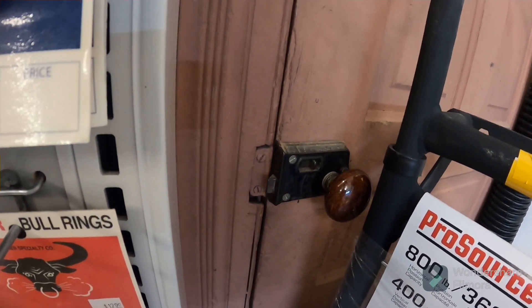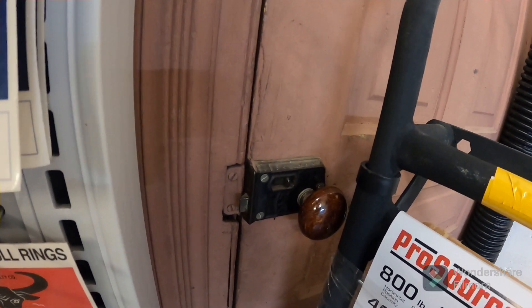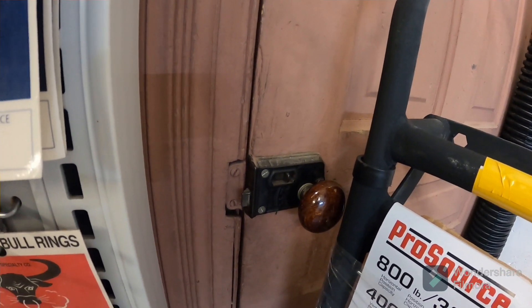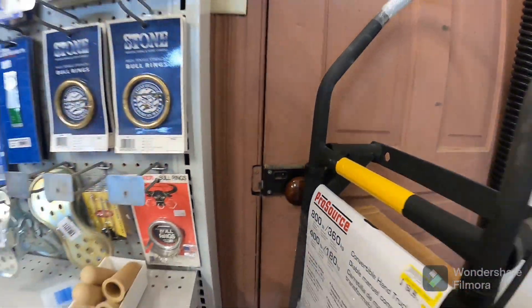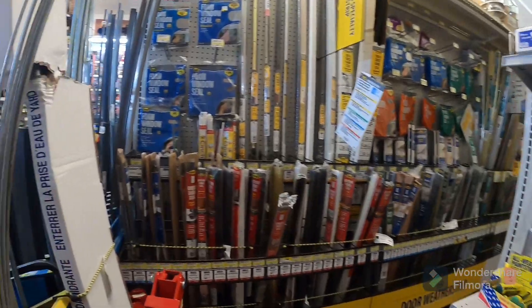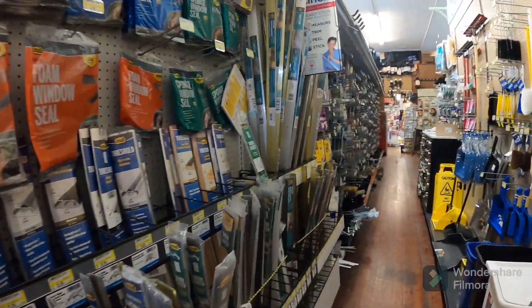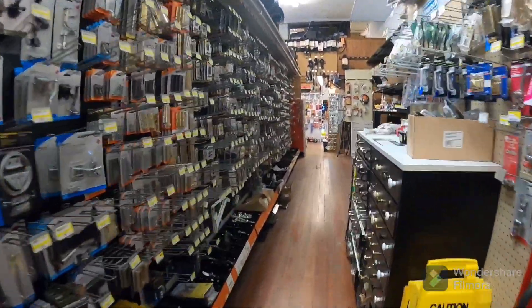Like I said, this door is always shut. Interesting. Well, Judy will be in soon — hopefully. Let me get back over here and turn on some more lights.